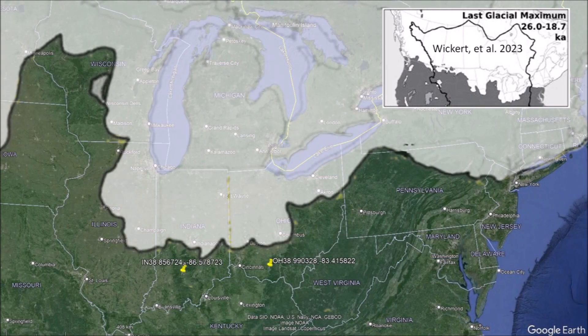Overlaying the map from Google Earth with the ice coverage published in 2023 by Wickert et al., we can see that the pockmark areas in Indiana and Ohio were never covered by ice even during the last glacial maximum. However, the terrain would have experienced substantial flooding and water erosion when the glaciers advanced and retreated.